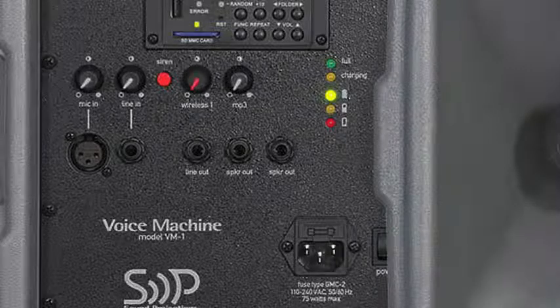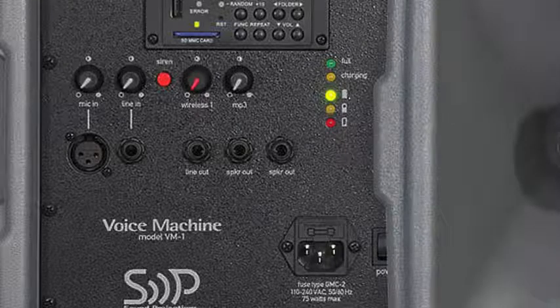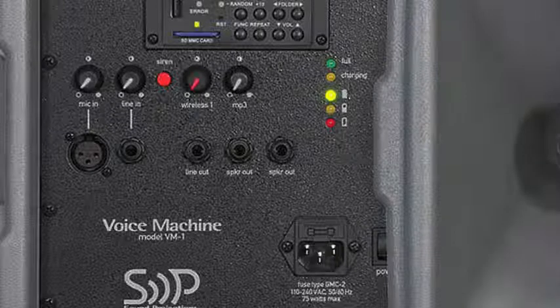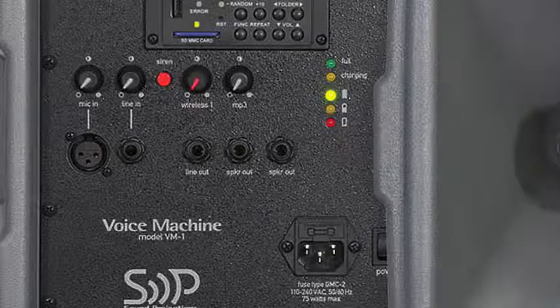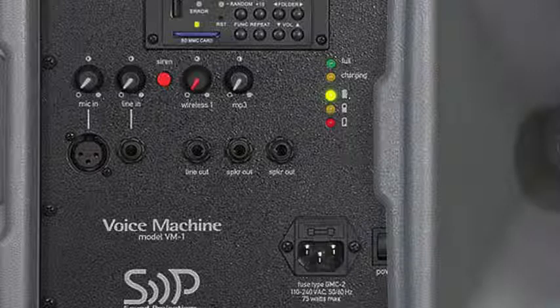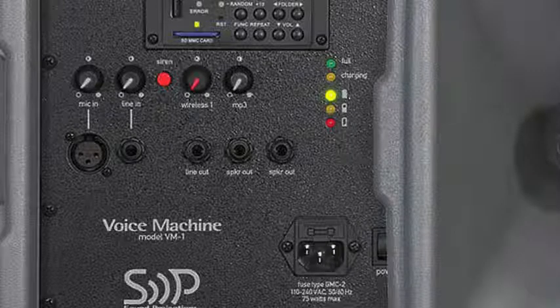And now for the line-outs — I see a line-out and a speaker-out. What's the difference between those two? Actually, there's one line-out and two speaker outputs. The line-out would be good if you wanted to connect it to another powered system — maybe you have another Voice Machine. That's how you would tie the two of them together: one would be the master and one would be the slave. We actually offer the ability to connect three of these systems together all at one time, so you would have the main unit and two companion speakers, which could really fill up the backside of the football field — from the 20-yard line to the 20-yard line.